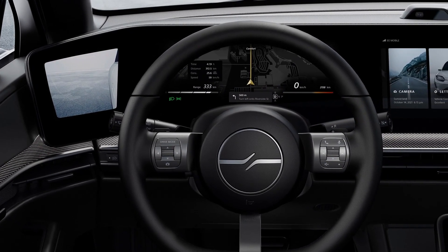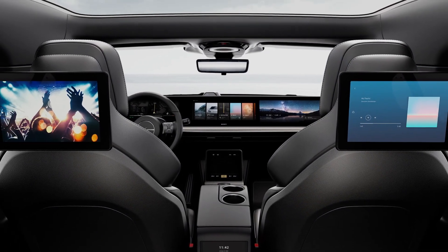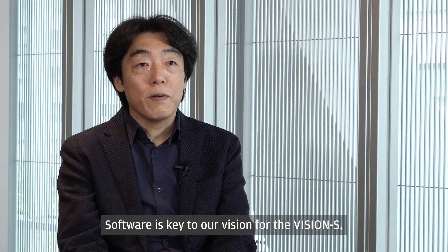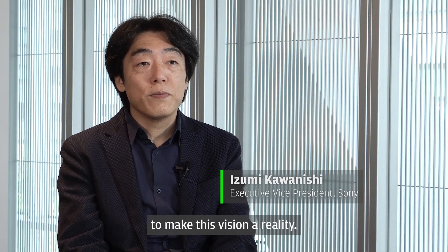EB's cockpit system solution lets you differentiate not through hardware but through user interface innovation and user experience. Software is key to our vision for the Vision S, and we brought in experts including Electrobit to make this vision a reality.